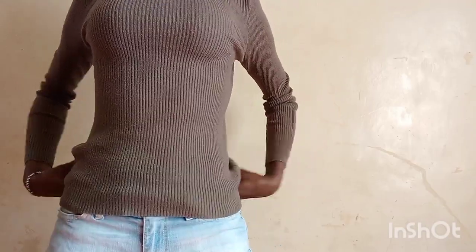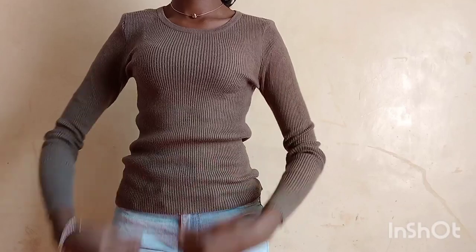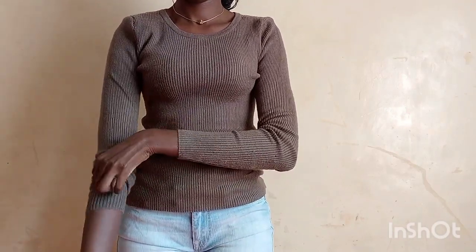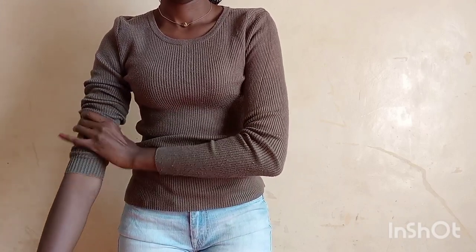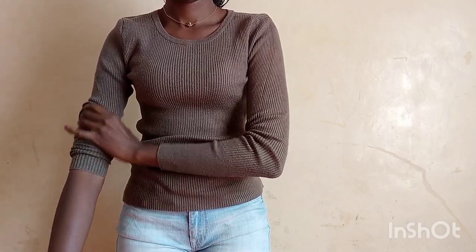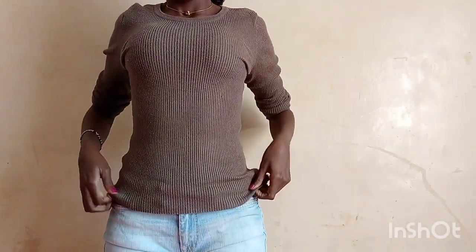I just love how this one compliments my skin tone. It's really cute. I love how it hugs my body. I also love how I can style it with so many different colors of pants like blue denim, black pair of jeans, white pair of jeans, also skirts and shorts, which I really love. So it's very versatile and it's really warm. What do you think?